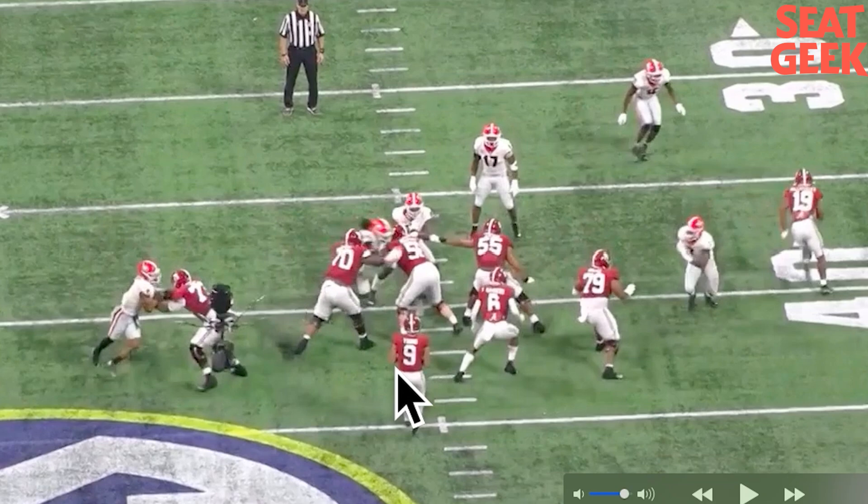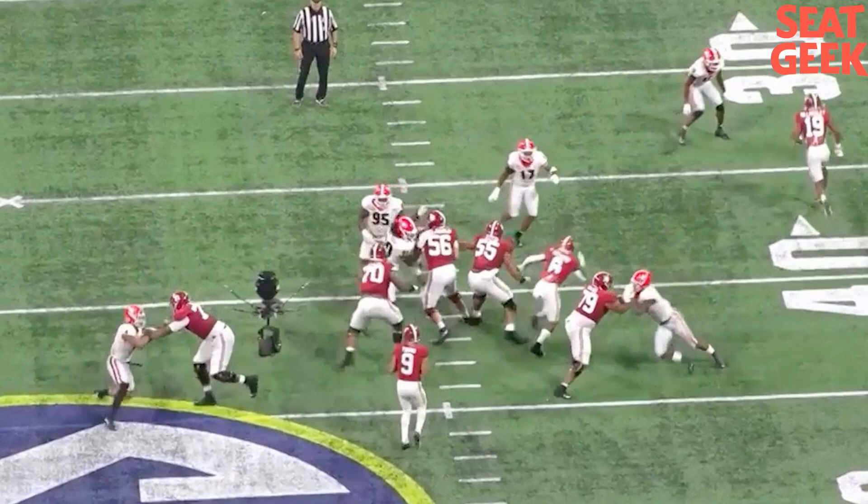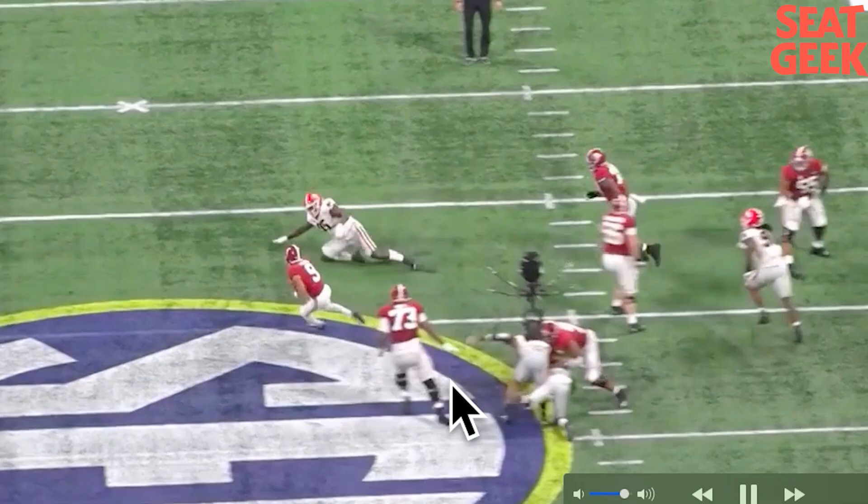We're running into guys well after the play — the ball should be out. We're running into them ten yards behind the pocket. It's a win of a rep.